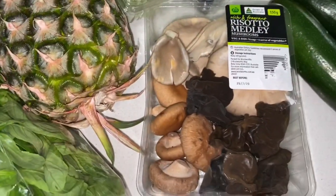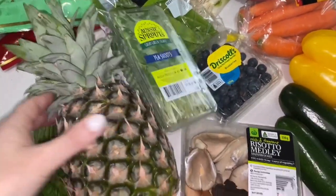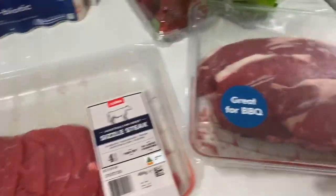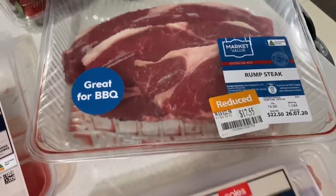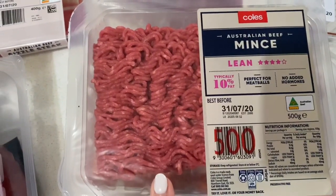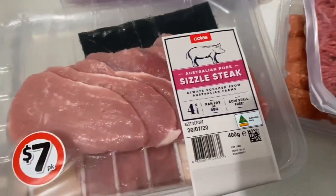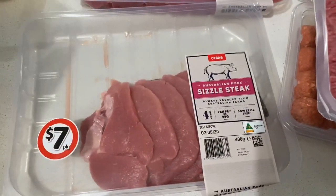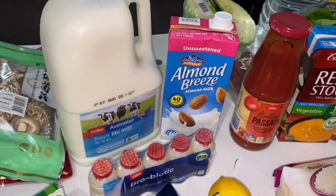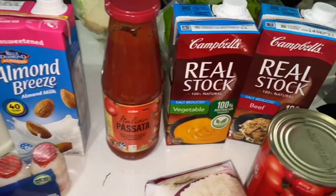I've got blueberries, a medley of delicious-looking mushrooms for my ramen, a beautiful pineapple, and some fresh basil. For meat, I have some sizzle steak, some rump steak which was on special, beef and pork meatballs for Michael's lunches, some lean mince or ground beef for a pasta bake, and pork sizzle steaks which are going to be for my pork and pineapple stir fry.